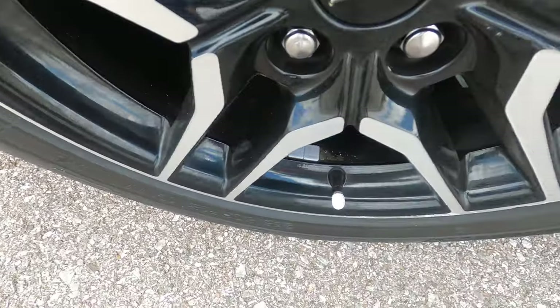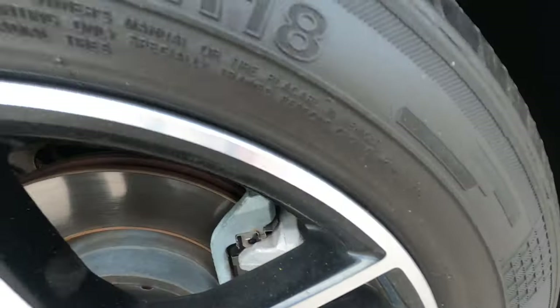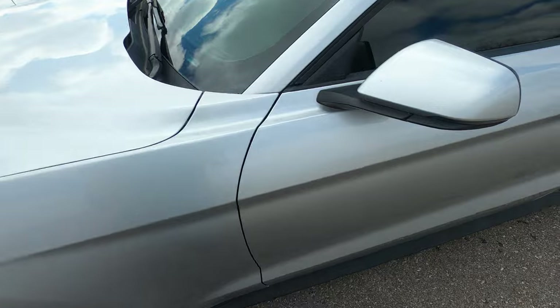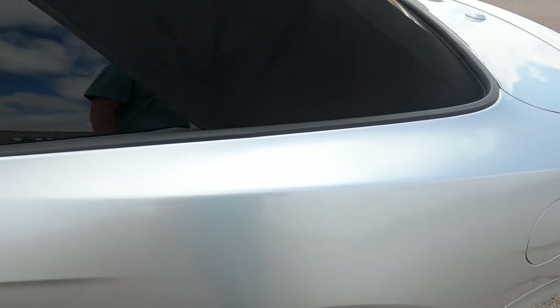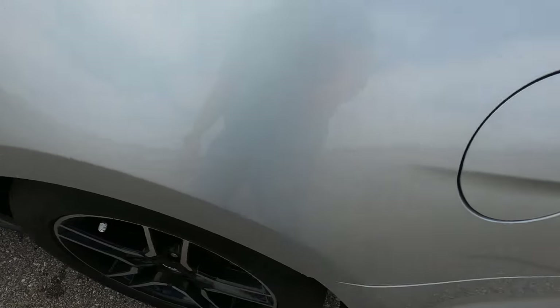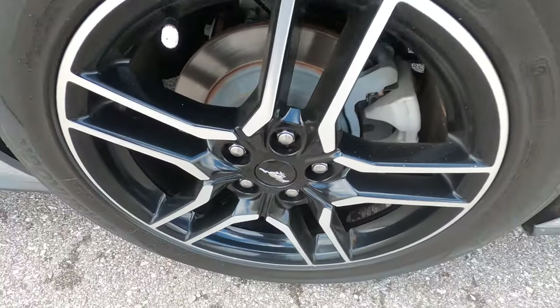The front driver's side fender looks good, no issues. The front driver's side wheel does have some rash — just a little bit, nothing heavy, very light. The driver's side mirror has just a few small rock chips, nothing serious. The driver's side door has one small rock chip. The driver's side rear quarter panel has no flaws and looks really good. The rear driver's side wheel has no rash or cosmetic issues at all — looks great.